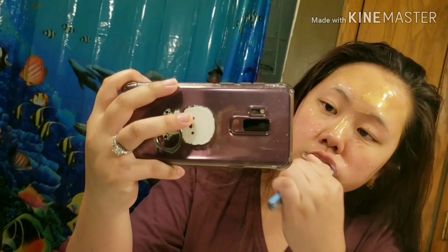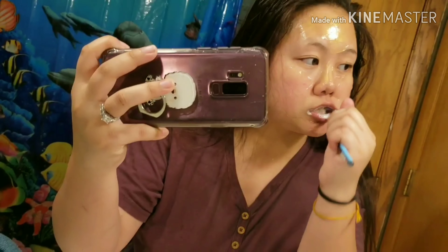While I wait for this to dry up, I'm going to be brushing my teeth so they can be sparkly clean. And since I'm going to bed, I need to brush my teeth.